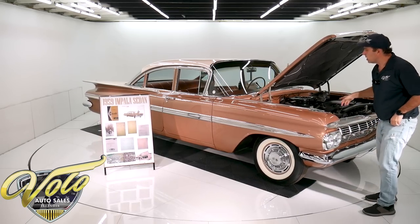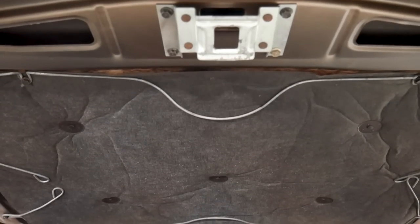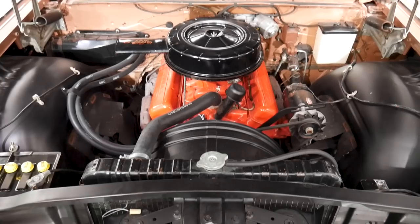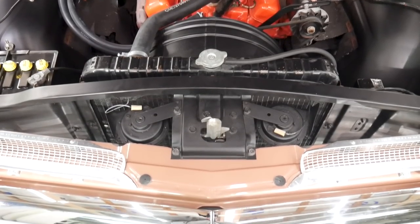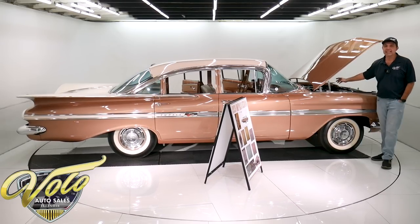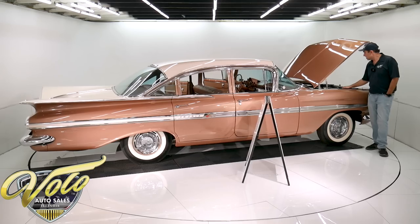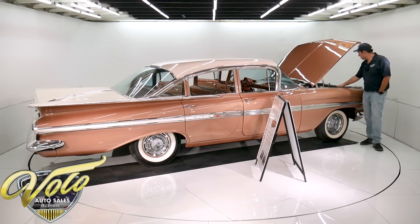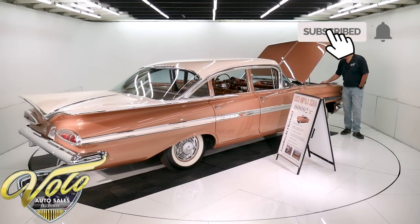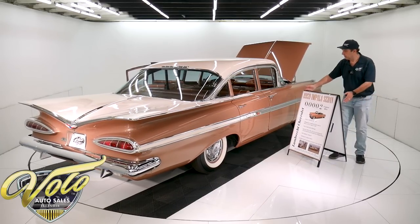It's the original 283 motor, and it runs as quiet as a mouse in slippers. They did rebuild the carburetor and put new valve cover gaskets on it. They painted it — there's orange overspray paint on the exhaust manifold, and that's still the factory orange paint. It has the heat shields around the spark plugs. They did put a Delco reproduction battery and reproduction GM hoses. The firewall has the original paint.